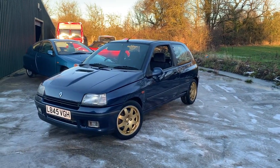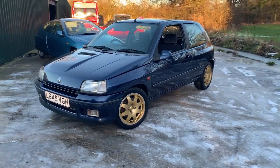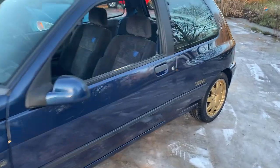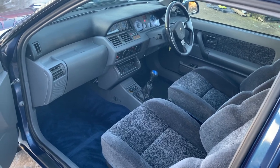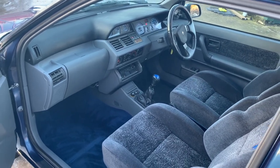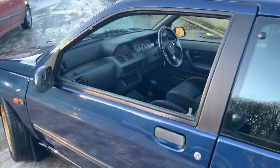The Renault Clio Williams. Richard is well known for his love of the Renault Clio Williams and has sold a number of them. This one is rather special because it's very clean and very original. It has, however, done 100,000 miles, which might put off some of the collectors, but not me, obviously.